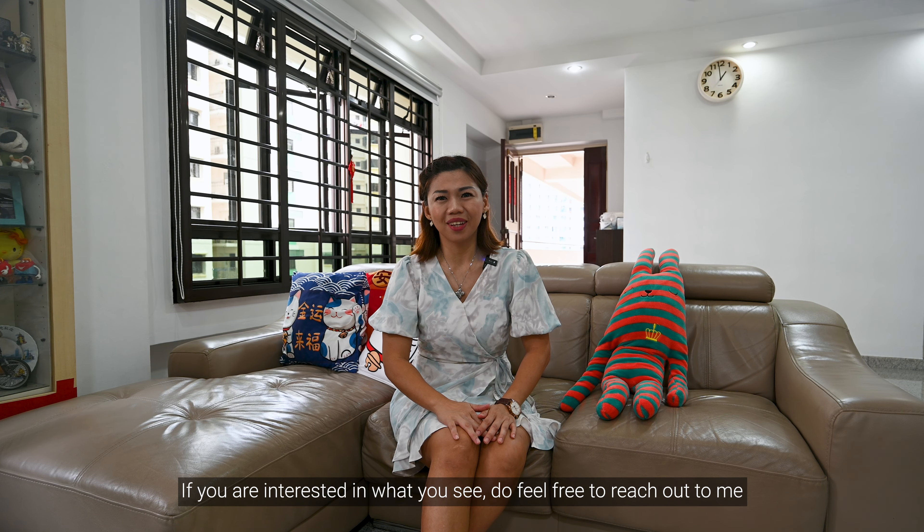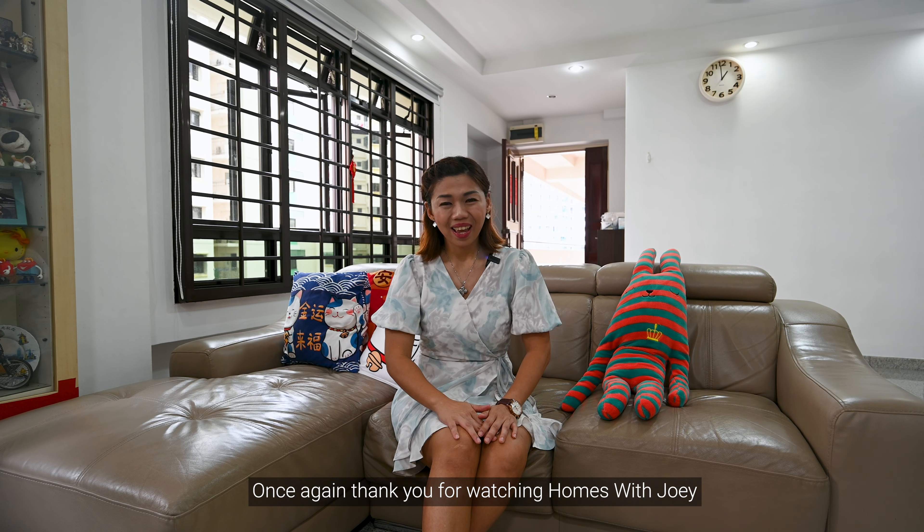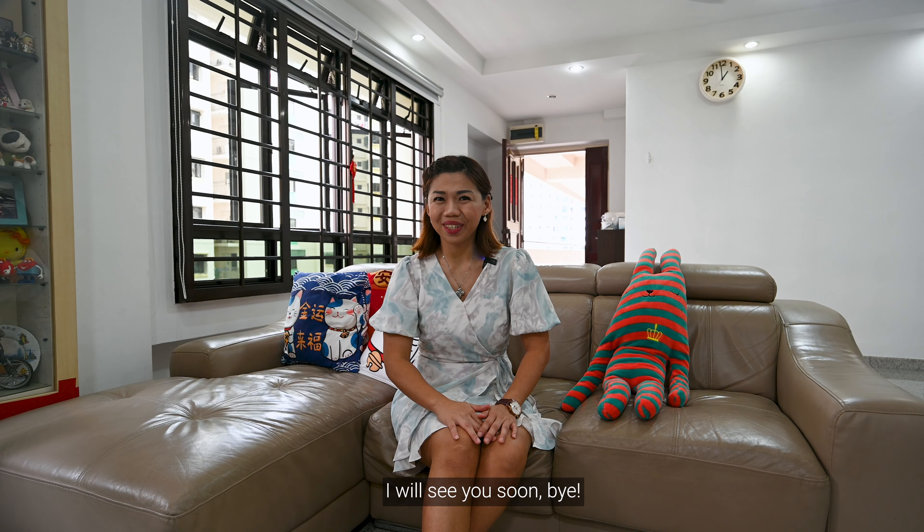If you're interested in what you see, do feel free to reach out to me at 96162483 to find out more. Once again, thank you for watching Home with Joey. I will see you soon.